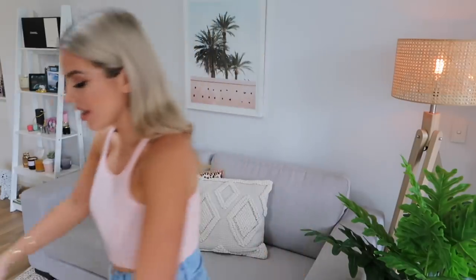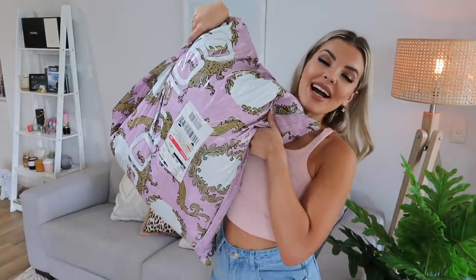Hey everyone, welcome back to my channel. I'm back again for another clothing haul, this time from boohoo.com. I ordered a bunch of cute stuff and I'm so excited to try them on. I haven't tried them on yet, so I'll show you guys exactly what I picked up, what size, and how much they are. The one thing I love about boohoo is you can get really cute trendy stuff for like half the price of most online shops.